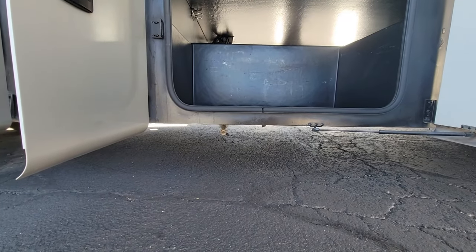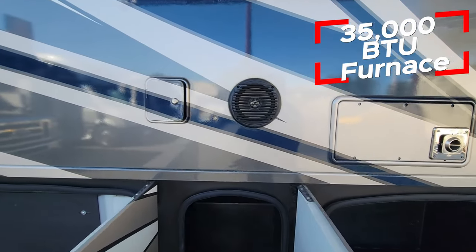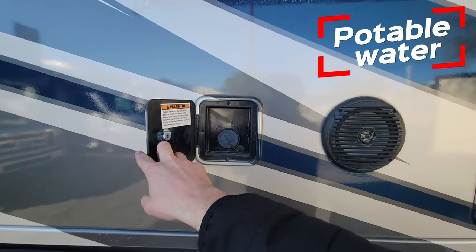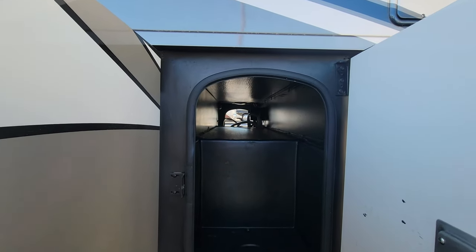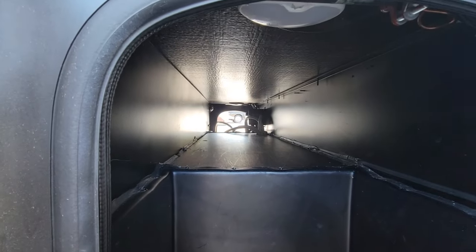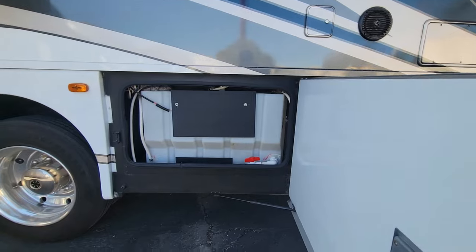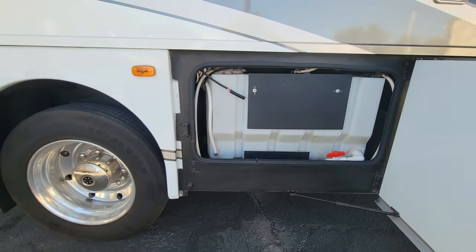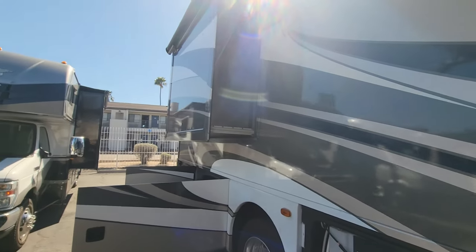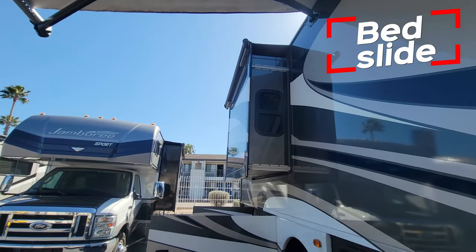You've got a quick connect for propane and furnace, and this is a potable water connection. There's another pass-through right here — a skinny one — with a power cord on the other side, and your fresh water tank. This slide in the rear is going to be for the bed, and there's an air mattress in there.